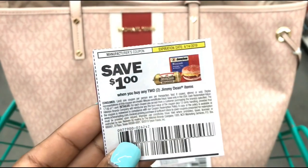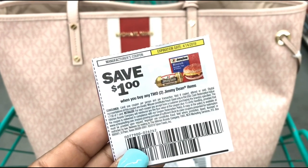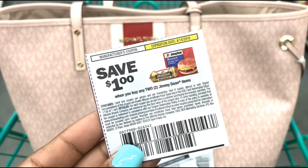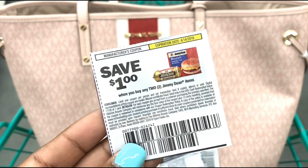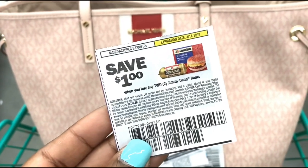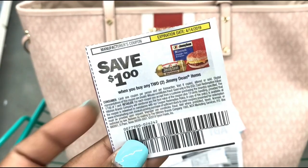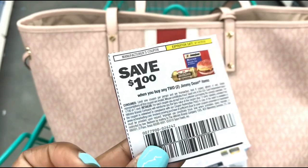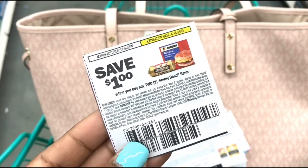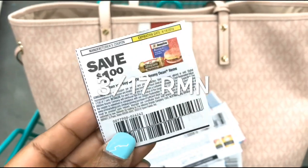Before I go over to the freezers, I'm going to pick up two Jimmy Dean products. This coupon is a dollar off of any two Jimmy Dean items - it doesn't say refrigerated or freezer - so we're going to pick up some Jimmy Dean. This coupon expires on April 14th so it's still good. I ordered this coupon off of a We Clip coupon site, and I'll have the insert info on screen for you guys.